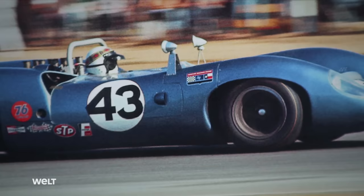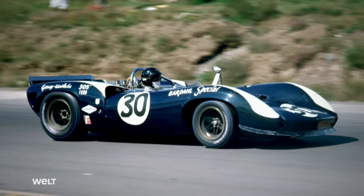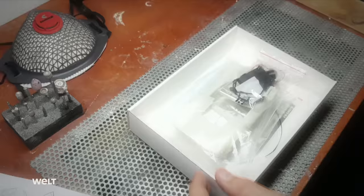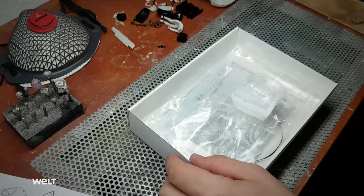A racing series with almost no rules and no horsepower limit — faster and, most importantly, fiercer than Formula One. The kit contains all the necessary pieces for building a 1-to-24 replica of the Lola T70, a Can-Am race car with English roots.